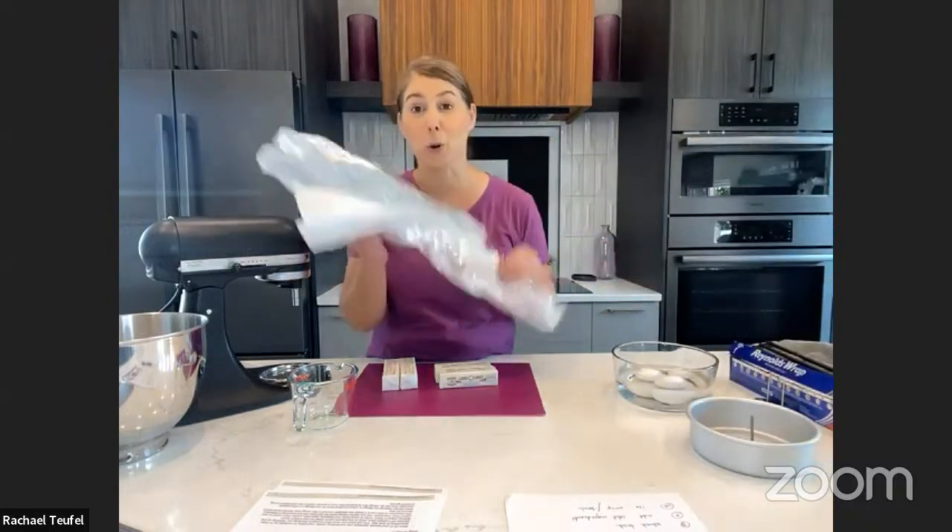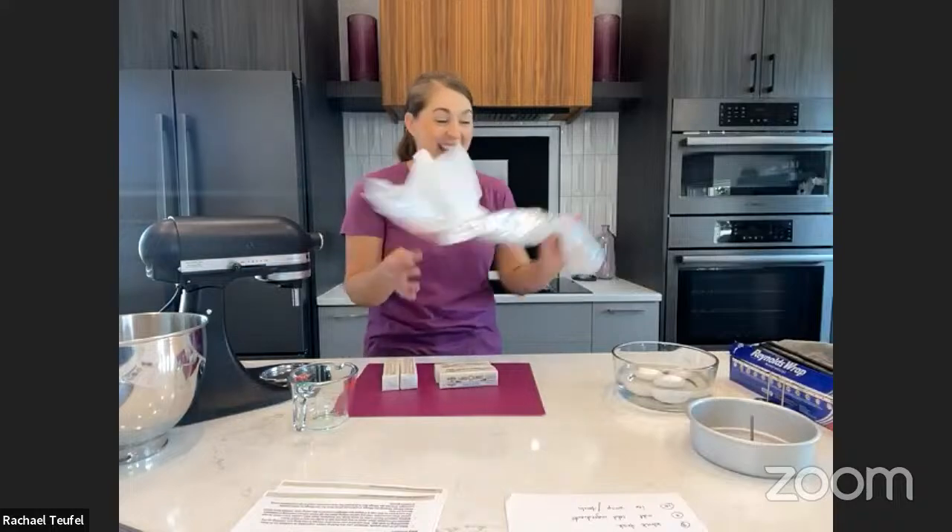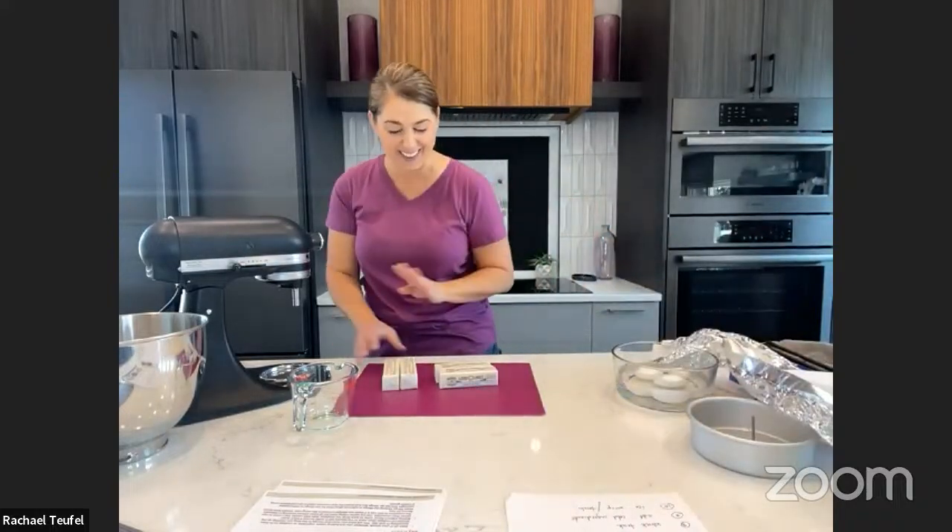Great questions, you guys — I love being able to interact with you while we do these! Marcia says she recently used the foil insulator to bake a deep two-inch nine-by-thirteen cake and it really made a difference baking evenly and keeping the cake level. I promise you: if you take nothing else from this entire tutorial, take this. This is the hack to remember — it is a lifesaver in the baking world.